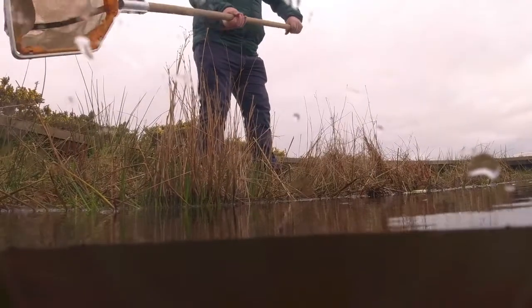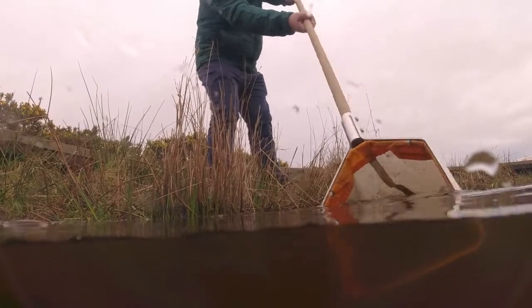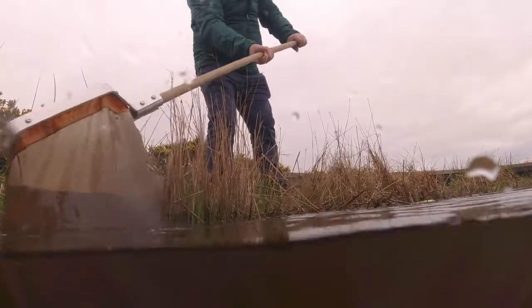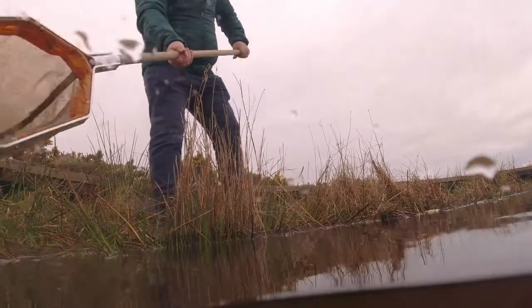While I've been talking here, Michael beside me has been very busy. He's been using the pond net to see what creatures are in the water. Now let's go and have a closer look at what he's captured.